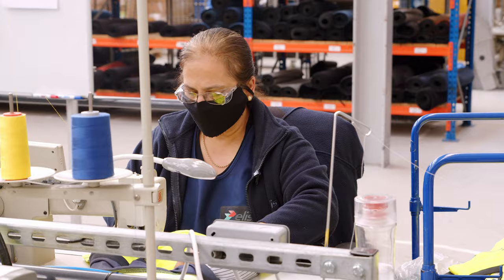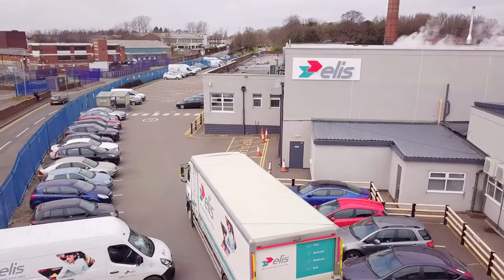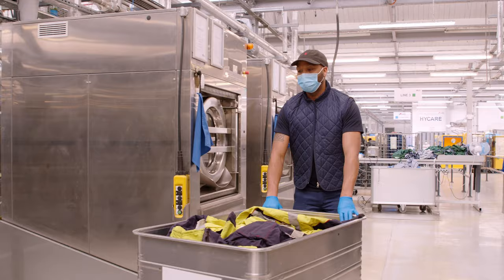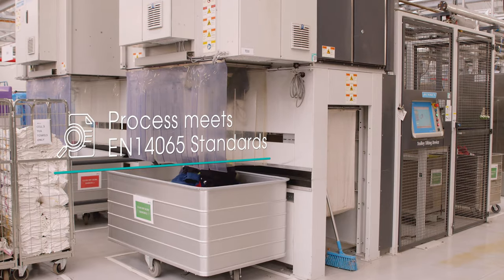All garment maintenance is completed by our trained employees to ensure integrity on every delivery. We work with a leading global chemistry supplier, ensuring that each wash program removes contaminants whilst maintaining garment integrity. Our process meets EN 14065 specifications.